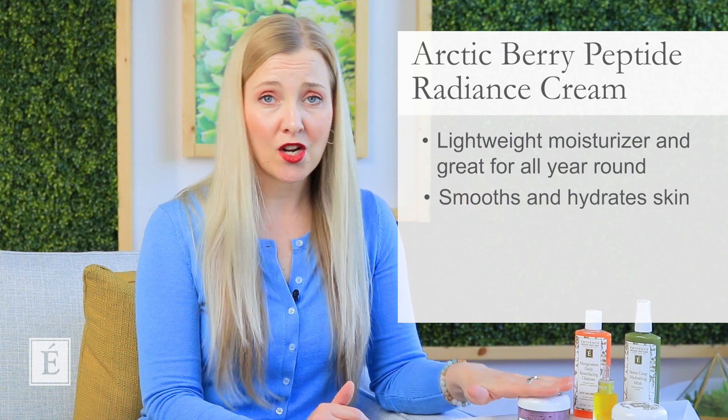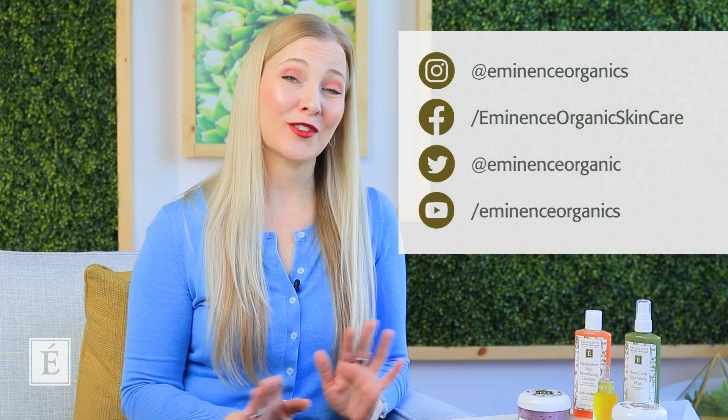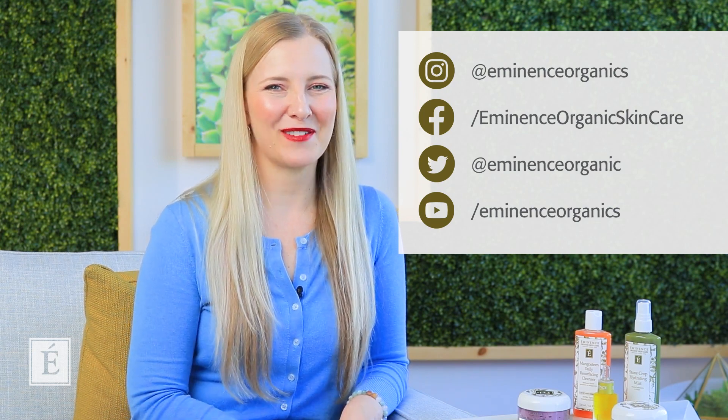Please know that for all of you embracing that beautiful vegan lifestyle, we do have options for you. You can still enjoy your home care routines and really enjoy your experience with vegan friendly products. I really hope you enjoyed our session today and learned a little bit more about how you can support your home care routine. I'm Natalie with Eminence Organic Skin Care — if you want to see more, don't forget to hit subscribe and the notification bell. I'll see you next time, bye for now!